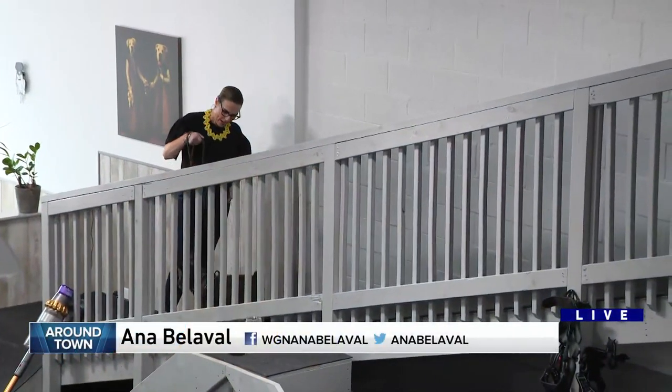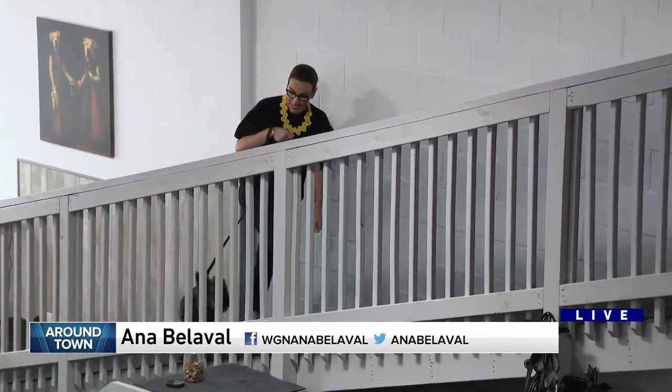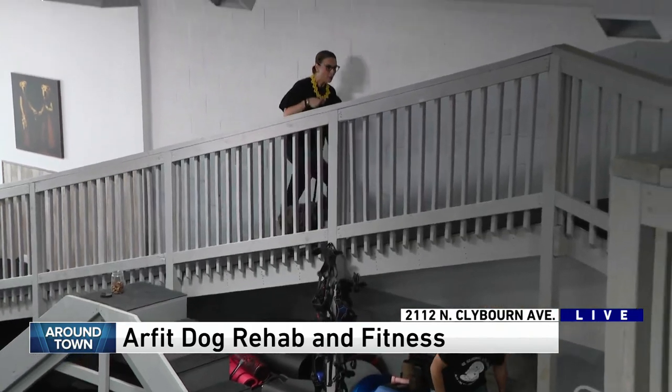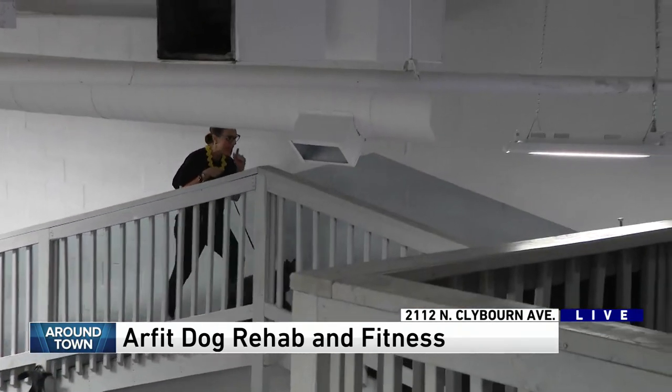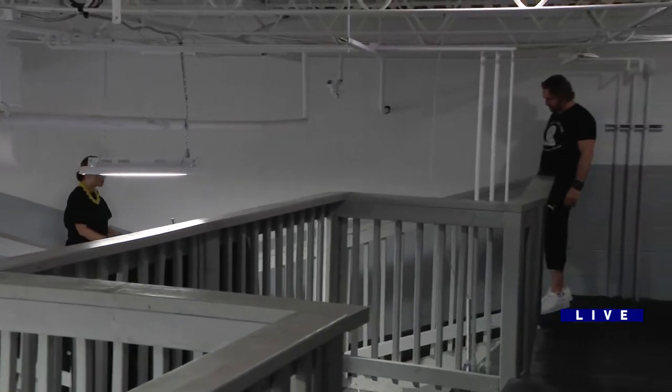Good morning. I'm at Artfit Rehab for dogs. I'm here with Miles Lissnick, Paul Lissnick's dog. Miles is going up this ramp, which is the reason I wanted to visit Todd, because I had never seen anything like this. Todd Miner is the owner here and the physical therapist.